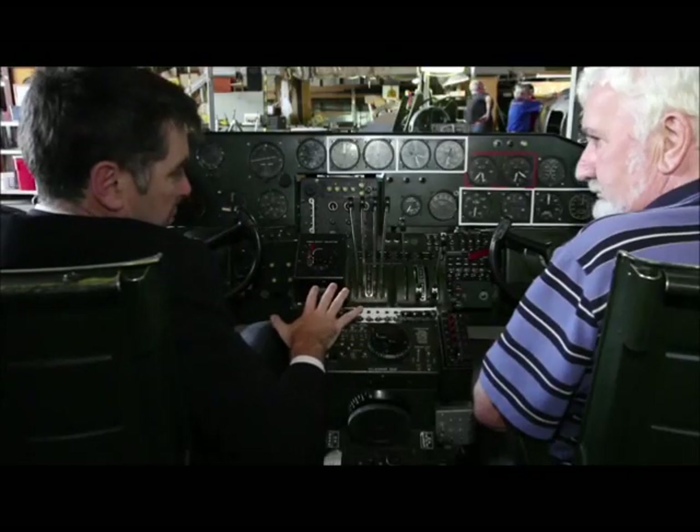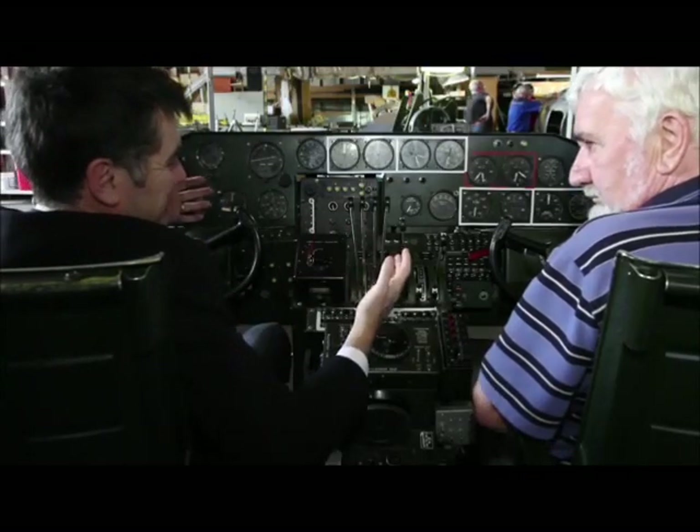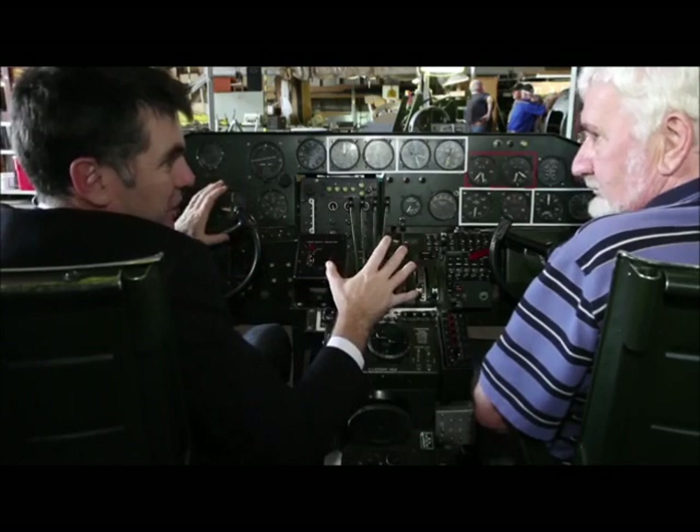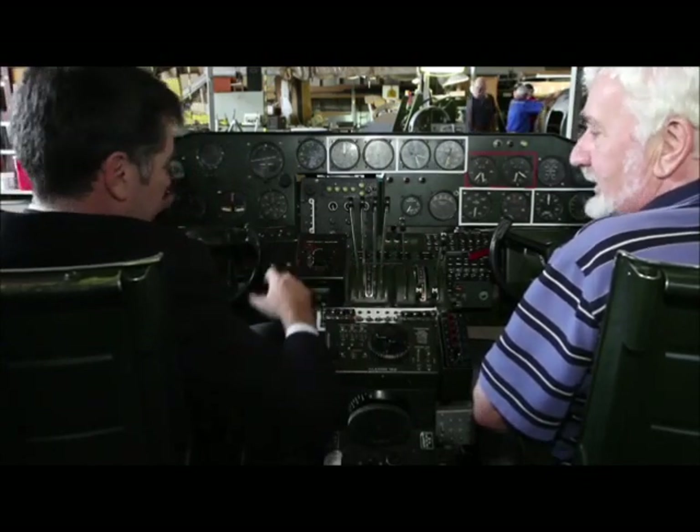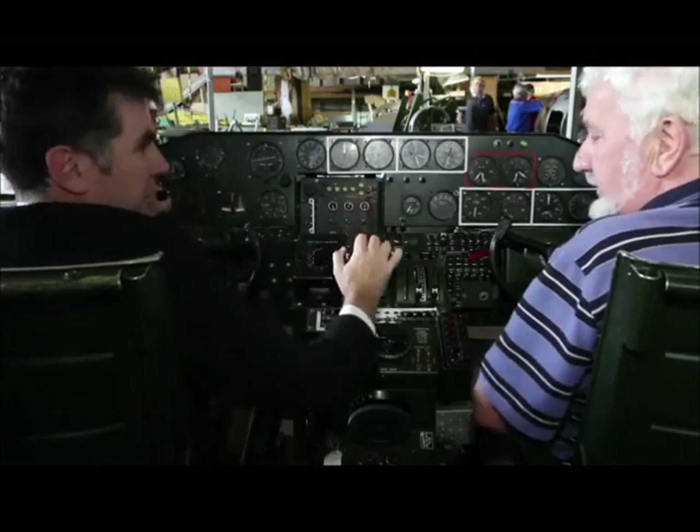The thing I love about this display, Tony, is the fact that it doesn't have signs saying no touching. You encourage kids of all ages — hop in, feel the levers. And some of the kids are 80-odd years old.